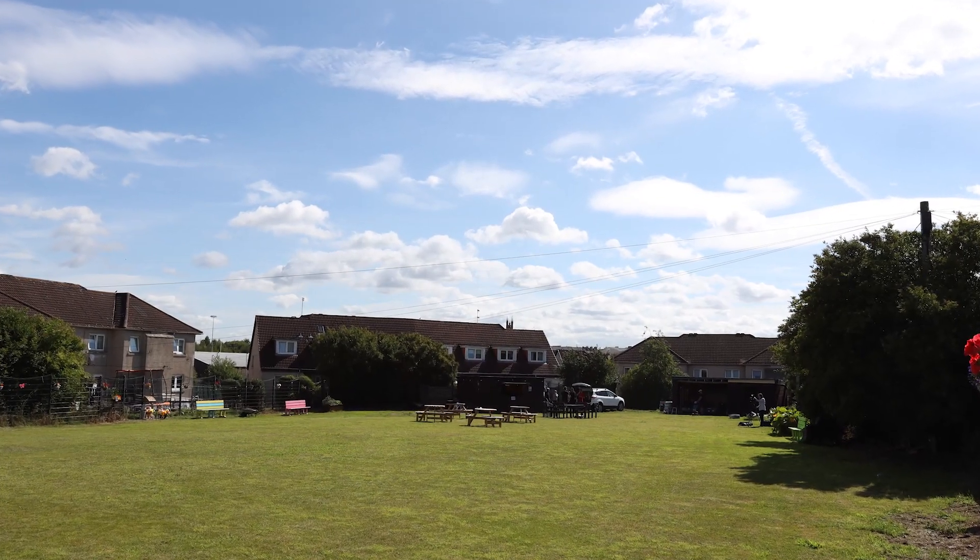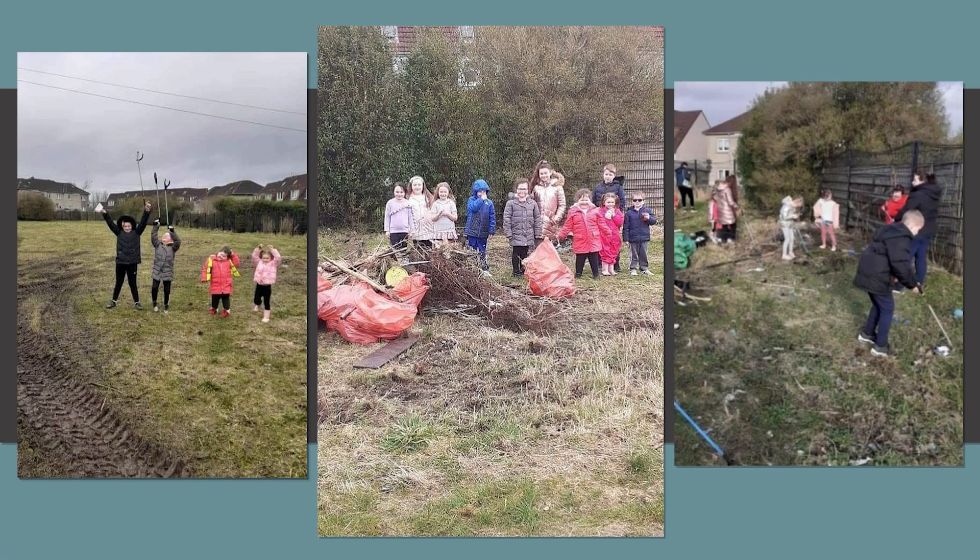Developing this community garden was always about our young people. They're going to grow up in it — we wanted them to take ownership, we wanted them to take pride in it.